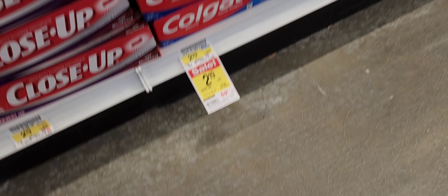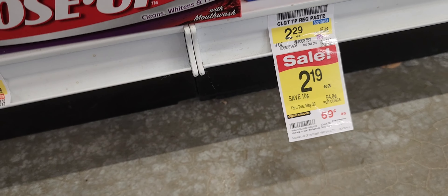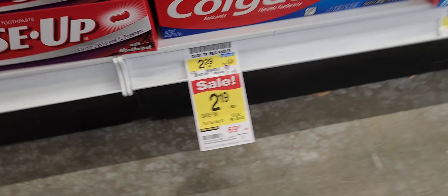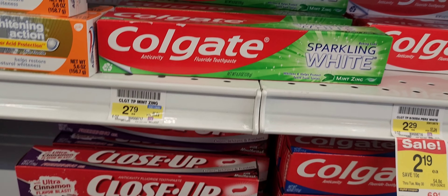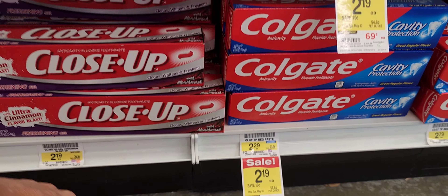I'm gonna get at least four of these — they're 69 cents each with a digital coupon. I'll get one cinnamon, one sparkling white.